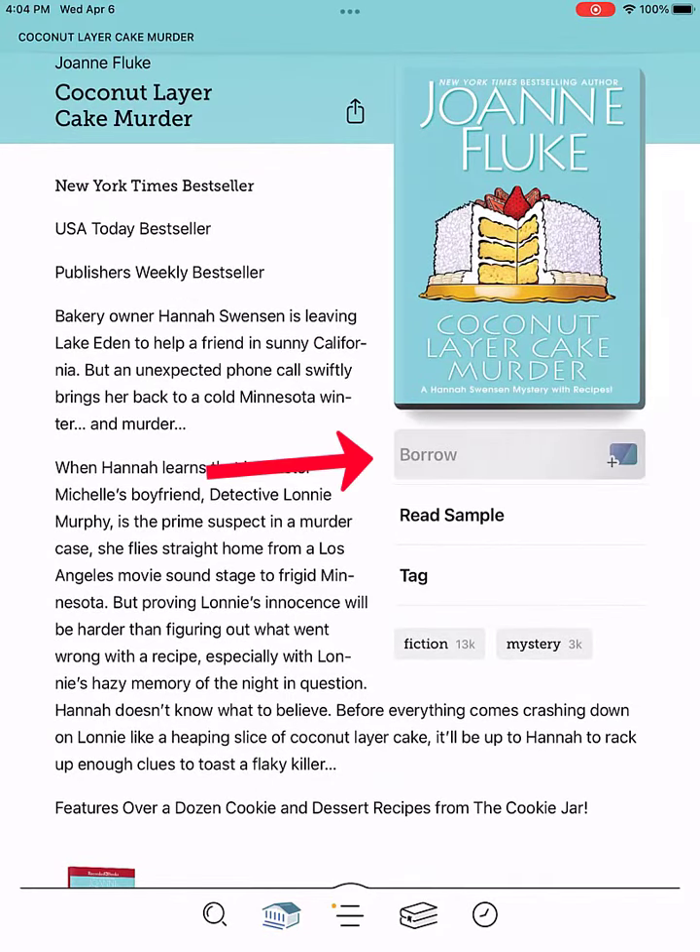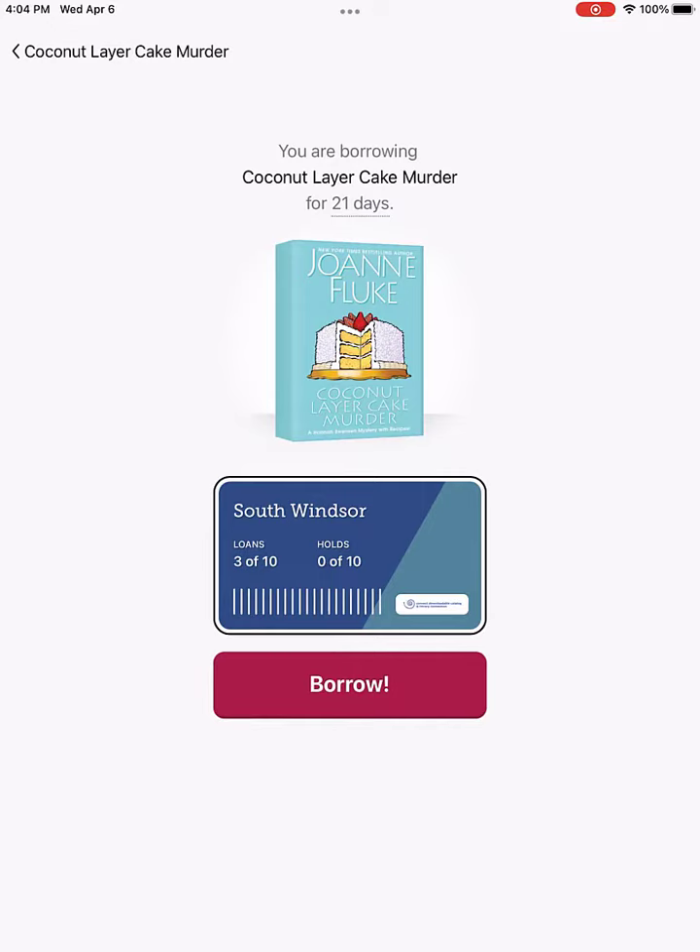I click the library card. This takes me to a page that tells me the length of time I will have to read the book. I click the Borrow button.